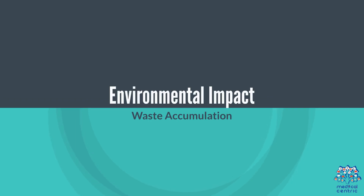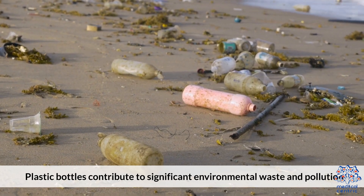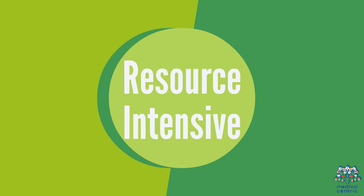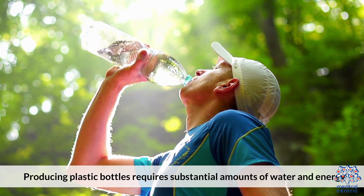Regarding environmental impact, plastic bottles contribute to significant environmental waste and pollution. Additionally, producing plastic bottles is resource-intensive, requiring substantial amounts of water and energy.